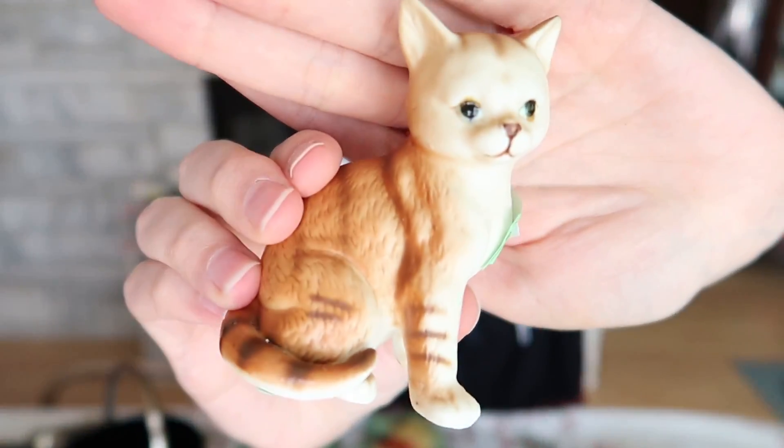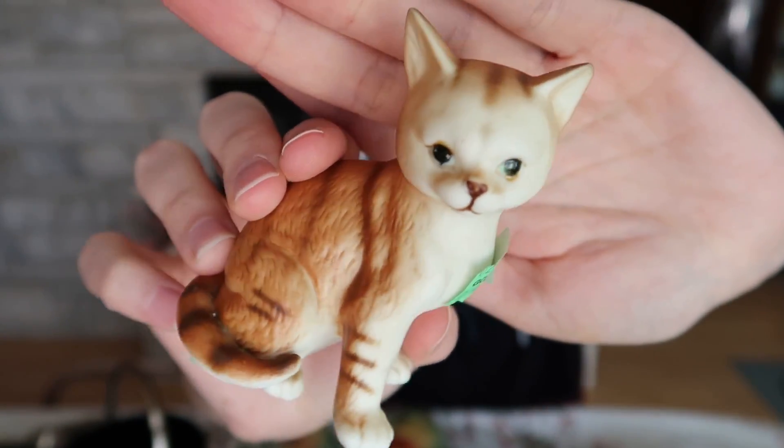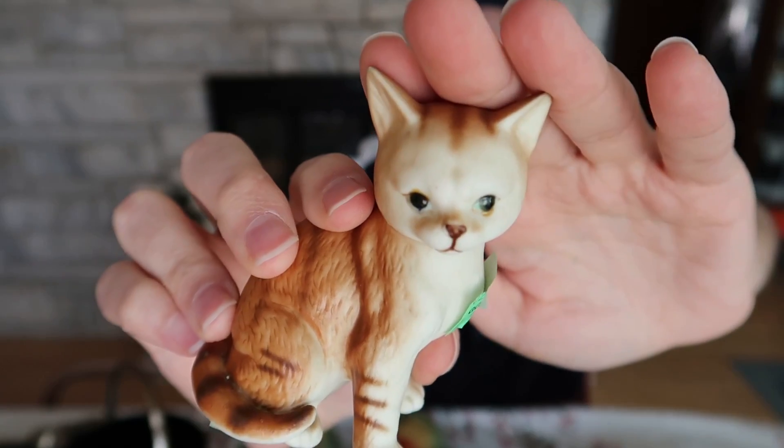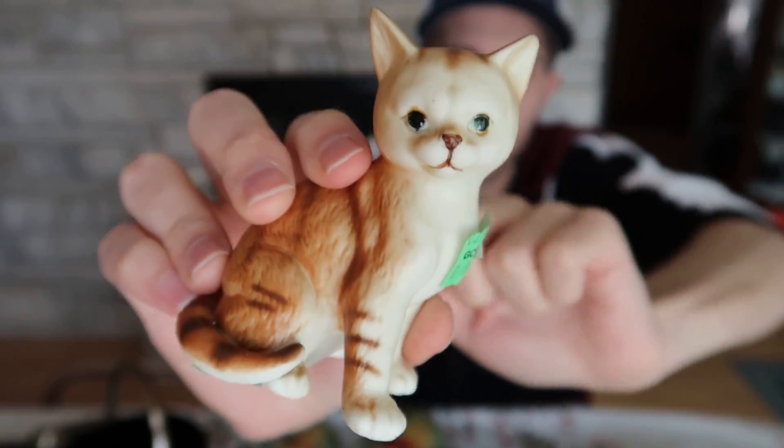I had to buy a little kitten at Goodwill because the price was right — $0.50 for this one here. Little tabby cat, beautiful. Look at that — $0.50, porcelain, very nice. I'm going to put that up for probably $18 to $20 with shipping included.